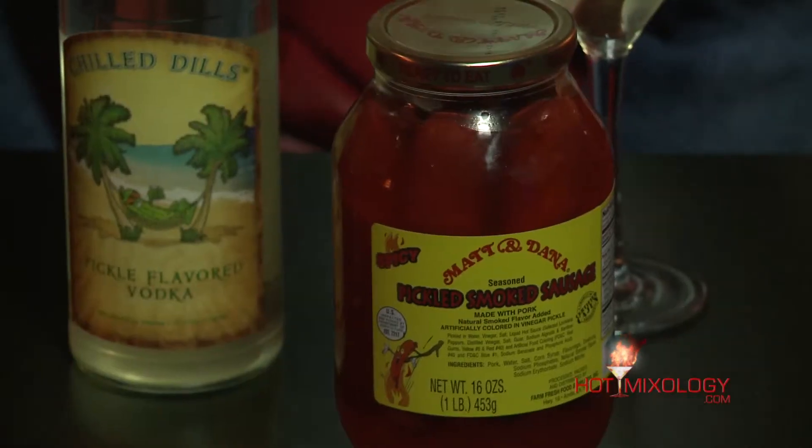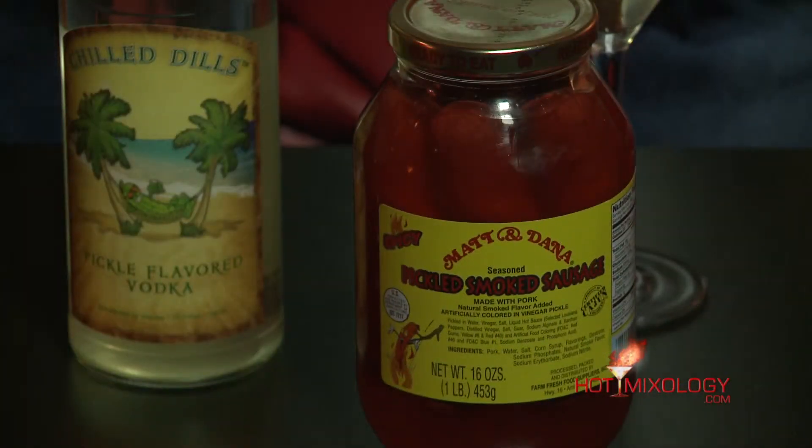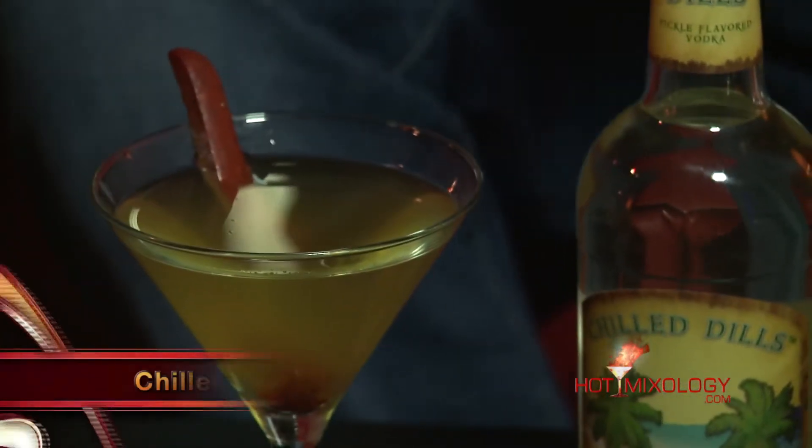I added a little bit of dry vermouth. I started with the brine from Matt and Dana's pickled smoked sausage — just the brine from where the sausages are sitting in. I shook it up on ice and strained it into a martini glass, then garnished with a piece of the pickled smoked sausage from Matt and Dana. And it just makes a perfect cocktail.